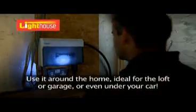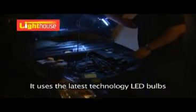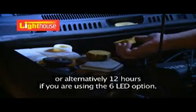Use it around the home — ideal for the loft or garage, or even under your car. It uses the latest technology LED bulbs, and you can get three hours of light when using the 30 LED option, or alternatively 12 hours if you're using the 6 LED option.